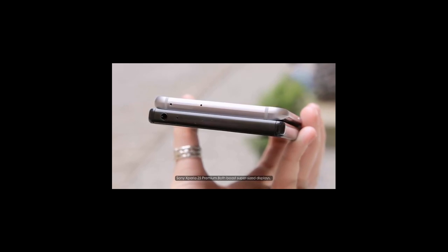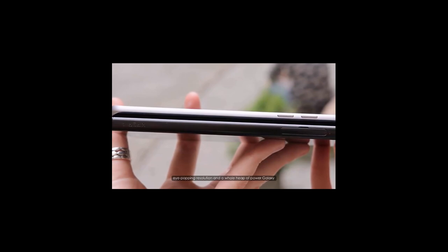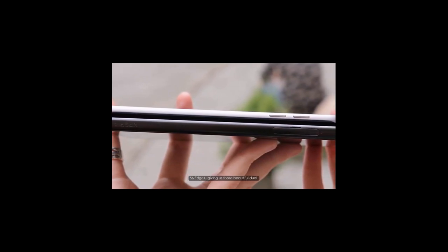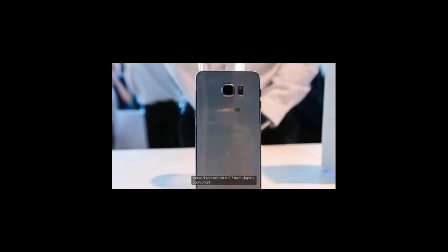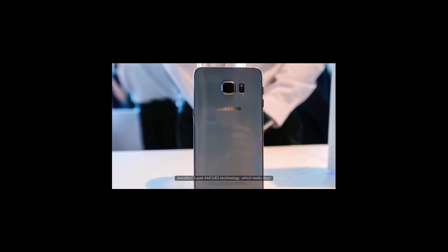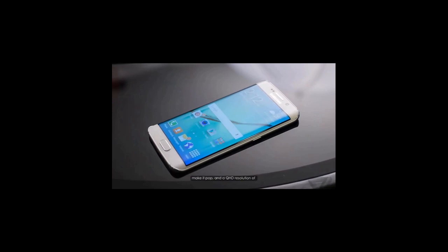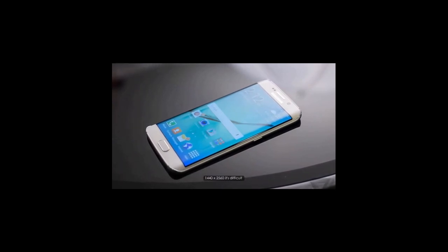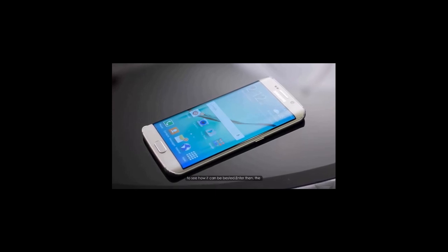Both the Galaxy S6 Edge Plus and the Sony Xperia Z5 Premium boast supersized displays, eye-popping resolution, and a whole heap of power. The Galaxy S6 Edge Plus features those beautiful dual curved screens on a 5.7-inch display with Samsung's excellent Super AMOLED technology and a QHD resolution of 1440x2560 — making it difficult to see how it can be bested.